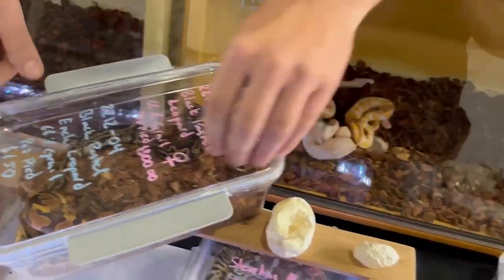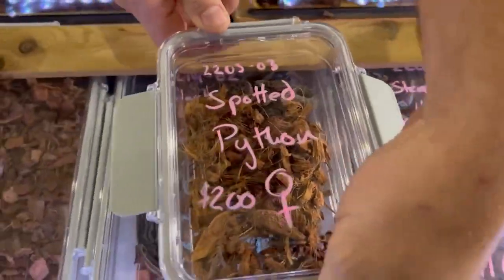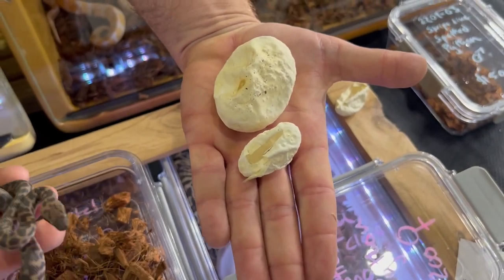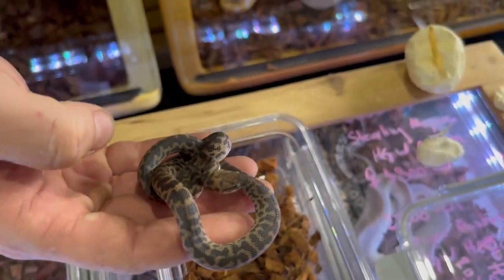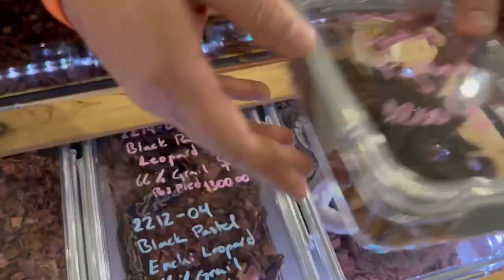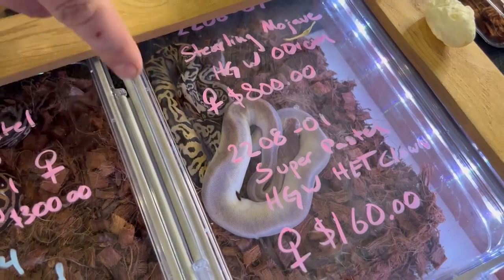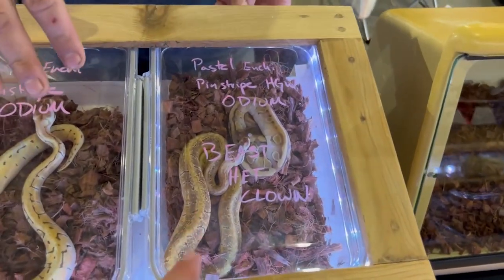I brought some spotted pythons with me. Take this egg out — so everybody can see the difference: there's a ball python egg, there's a spotted python egg, and there's the bee. Four months old, so they are tiny folks — beautiful but tiny. Just some other cool stuff — there's an odium combo in here that's pretty neat, and then a super pastel hidden gene woma het clown in there. We'll show off some of these because there's some awesome odium stuff in here.